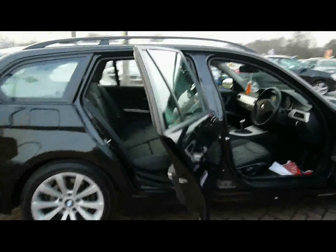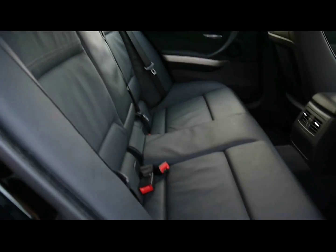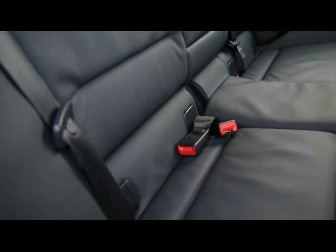Inside the car we've got a full black leather interior with no rips, tears or stains to any of the seats. We've also got ISOFIX child seat supports just at the bottom there.